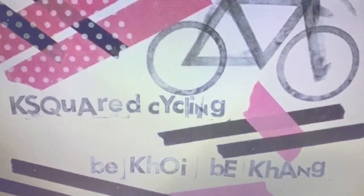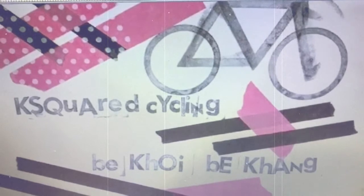So yeah, shoutout — really this video is a shoutout to Wahoo and all that. Thanks a lot, guys. This is K-Squared Cycling, B-Cloy, B-10.